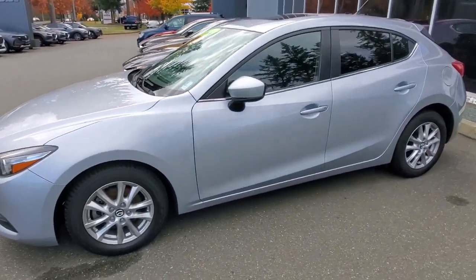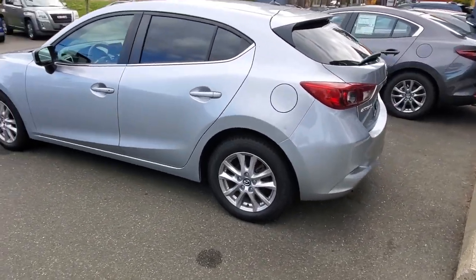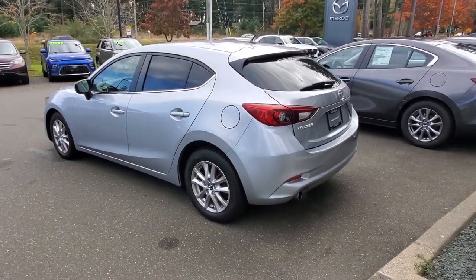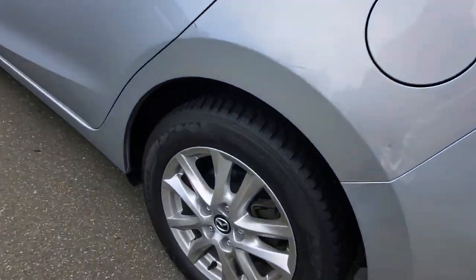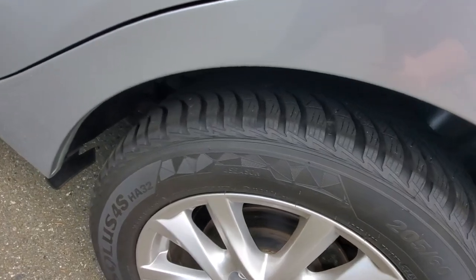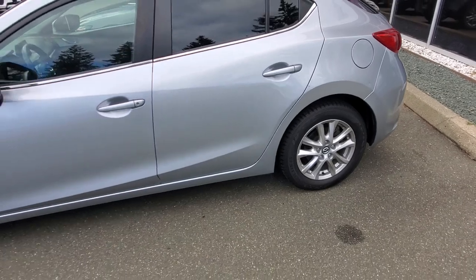These cars are so much fun and they're great on fuel. They're sporty, they've got a great fully independent suspension system, a four-wheel disc brake system, and a good set of all-weather tires on there — so you can drive them all year round.